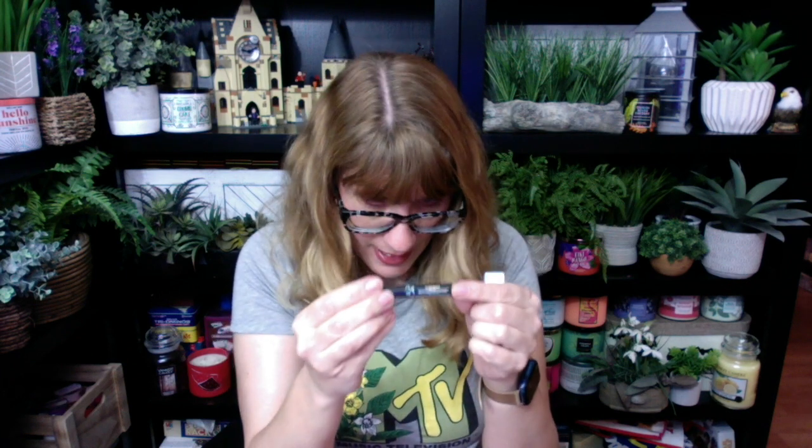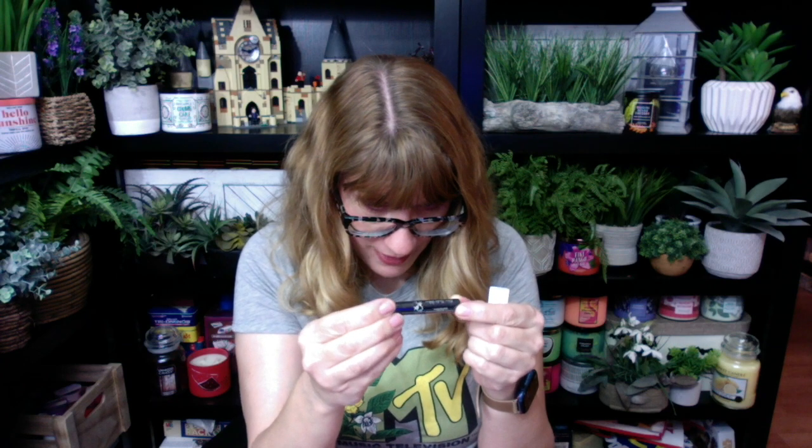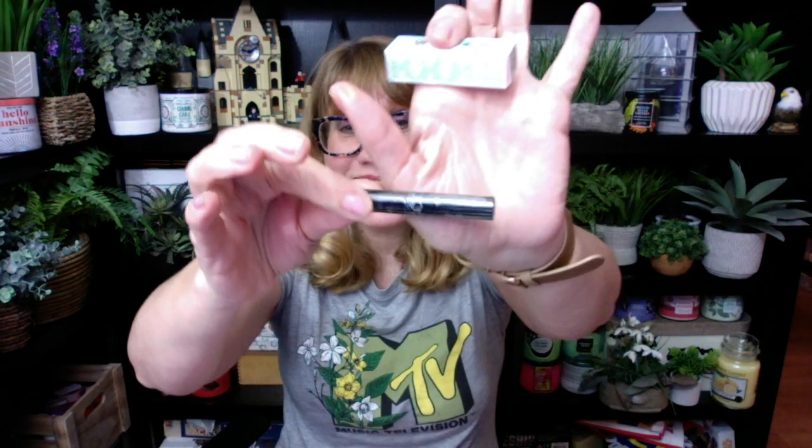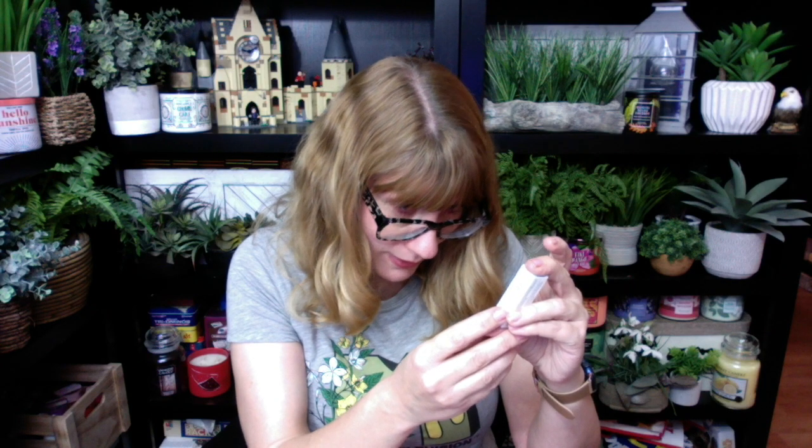I got the Ditto Extra Sculpt Volume Mascara. I'm always excited to get a mascara — I love the little mascaras. If you've been watching me for a long time, you know I swap my mascara out every two weeks. I also got the Benefit Professional Light Primer — got one of those to try out.